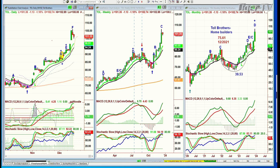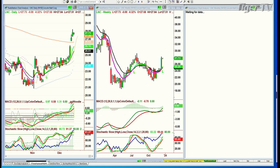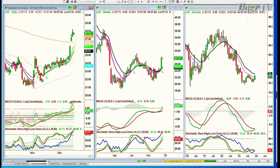Next question: LNC — Lincoln National Corporation. There's been a big move up, about to hit resistance in the $29s. It's currently at $27. I'll cover the details after the break.